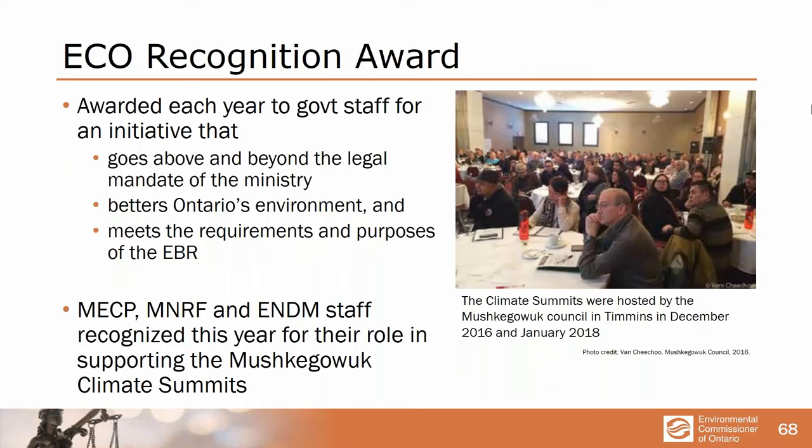I issue a given award every year to government staff for going above and beyond something that really protects the environment. This year our support is for the role of several ministries in supporting the Mishkegawe climate summits — to really recognize and acknowledge the importance of traditional indigenous knowledge to amplify Western science to understand climate change. One of the critical problems for scientists is the lack of historical data. The First Nations have lived in these areas for thousands of years and have an oral tradition that is the best information we've got about what has been happening in those areas.